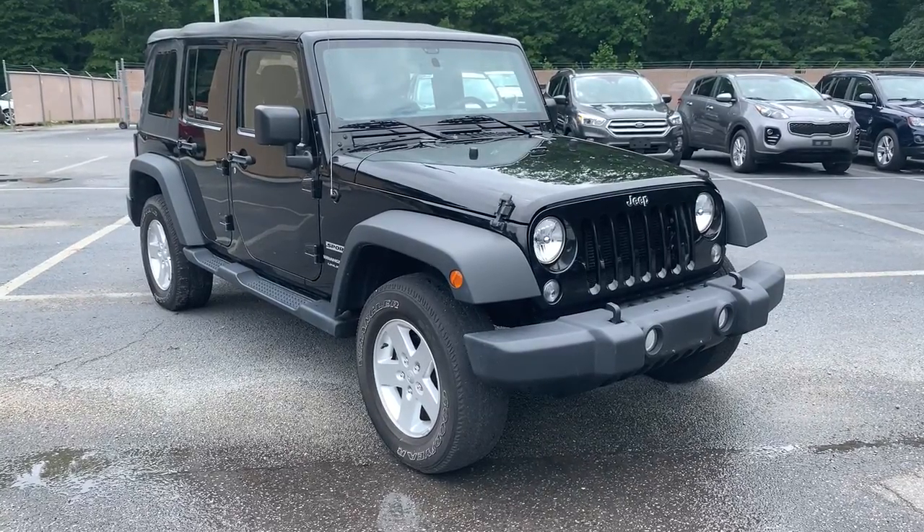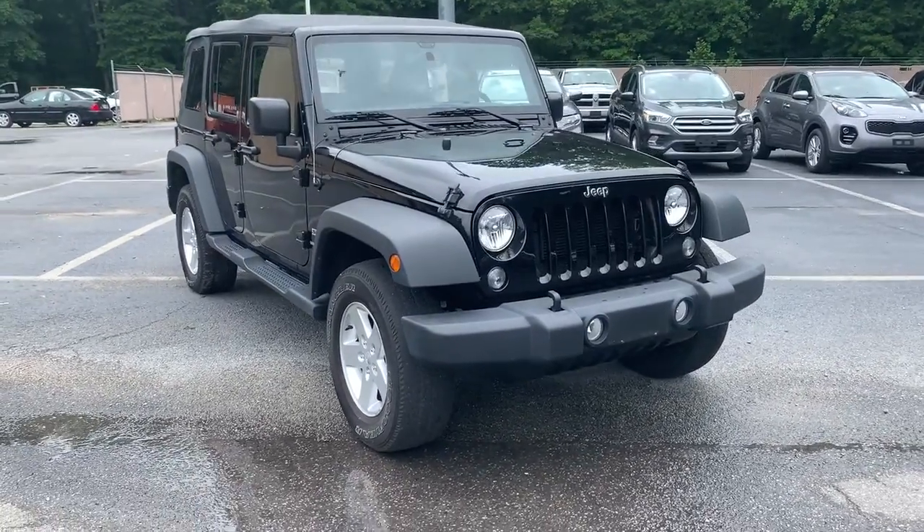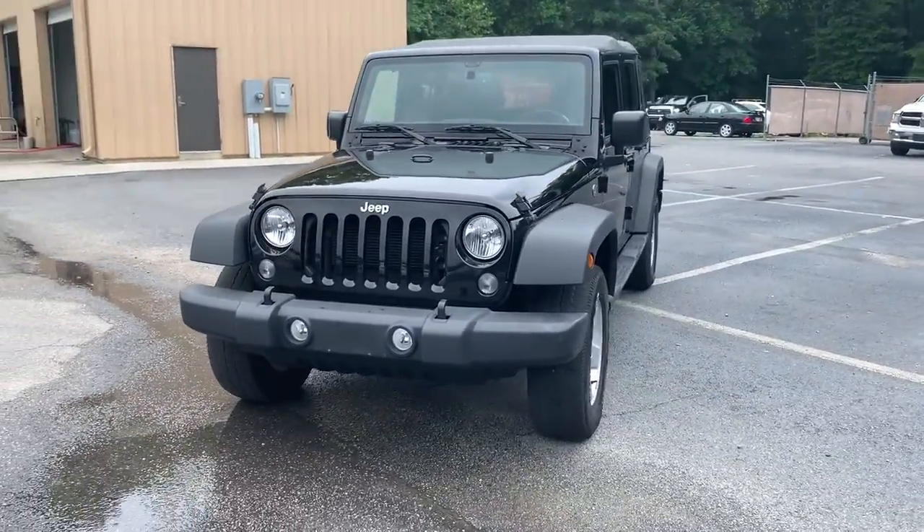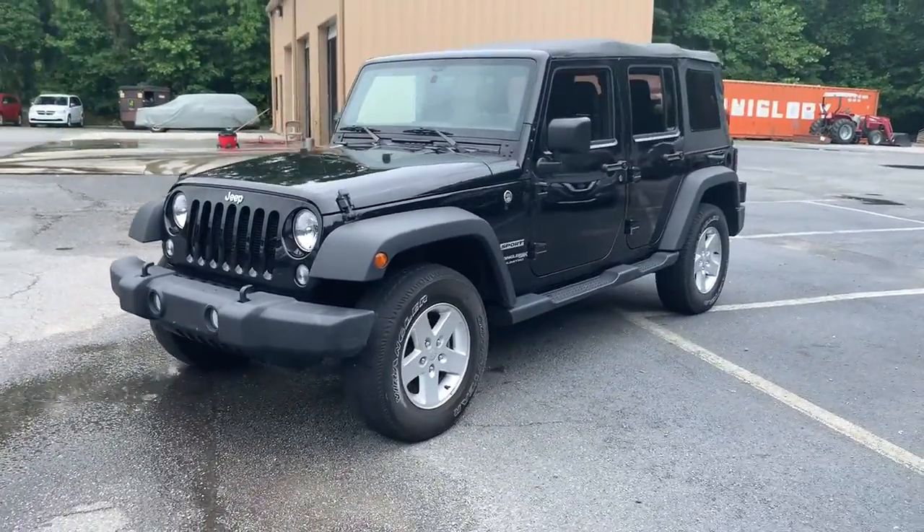Take a moment to check out the 2018 Jeep Wrangler JK. With less than 30,000 miles on the odometer, this vehicle provides excellent value.